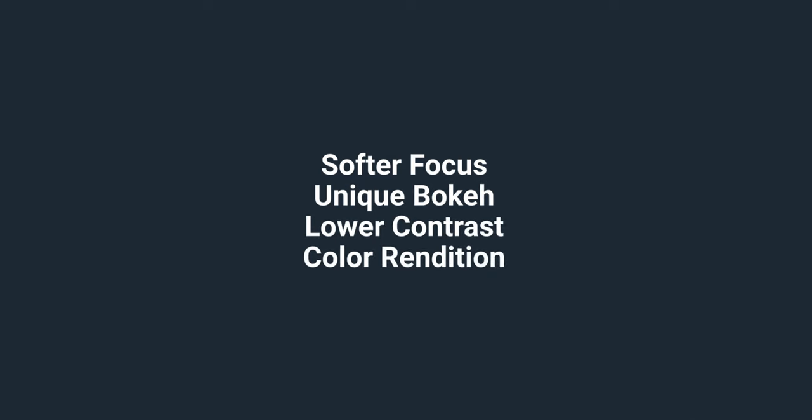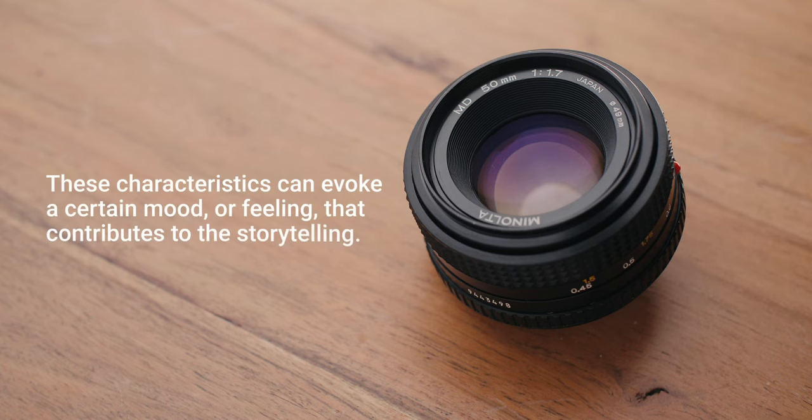Aesthetic: Vintage lenses produce a unique look that many modern lenses cannot replicate. This may include softer focus, unique bokeh, lower contrast, or a particular color rendition. These characteristics can evoke a certain mood or feeling that contributes to the storytelling.